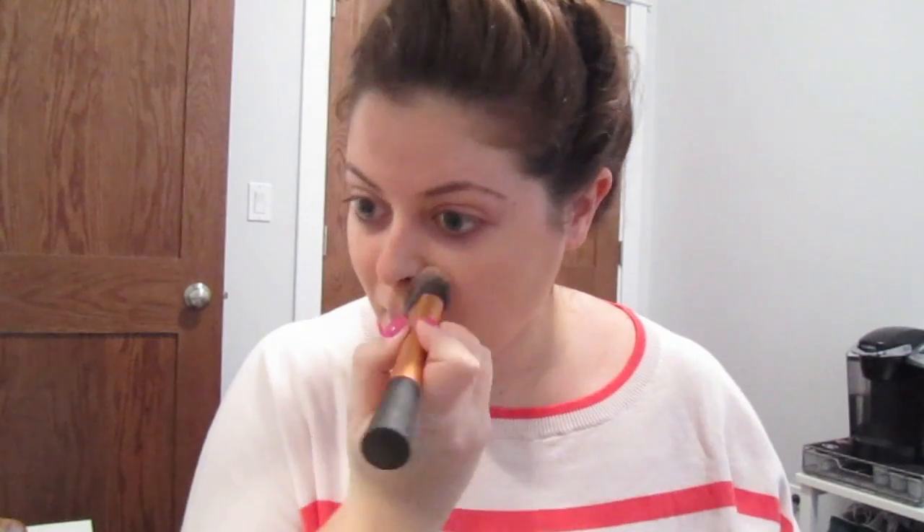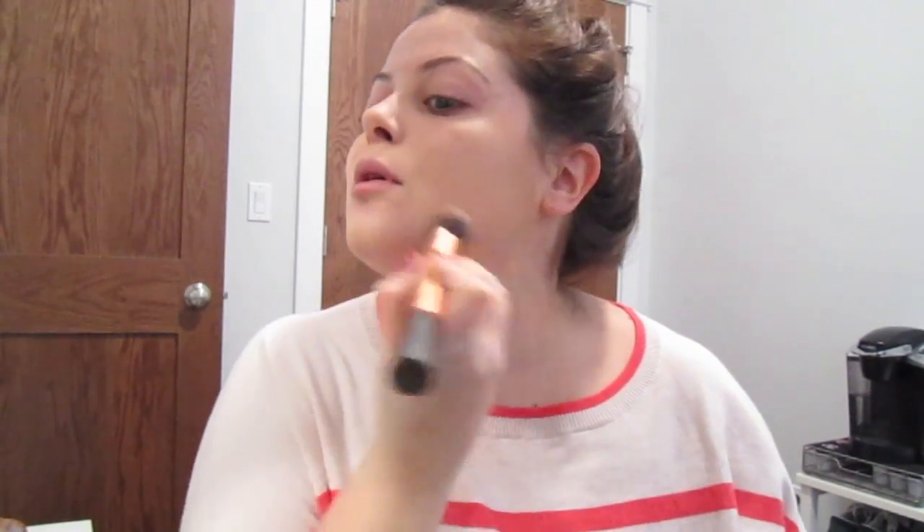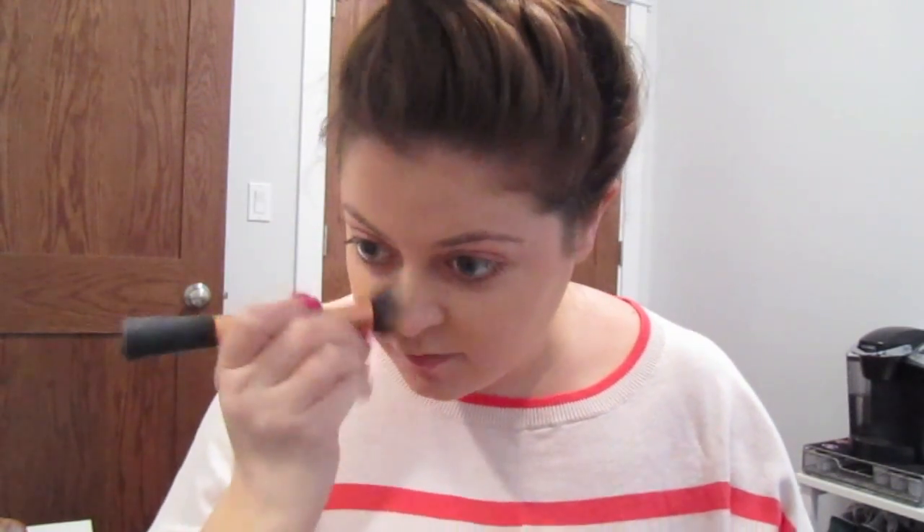I'm going to start out with some Tarte tinted BB cream. This is a super easy one to use, and my Real Techniques brush. Get this all over the face and kind of blend it out really quickly. The great thing about this BB cream foundation, whatever you want to call it, is it gives a little bit of coverage but also looks really, really natural. A little bit goes a long way — don't need a ton, it's kind of foolproof. Depending on how your skin is, you might need to build it up in certain areas, but I just do a really quick layer.